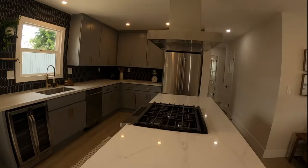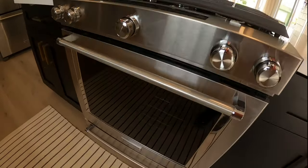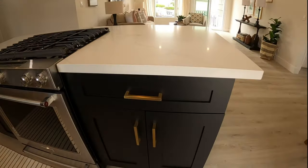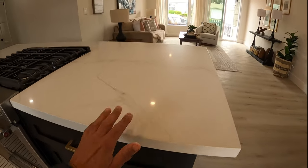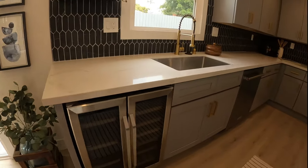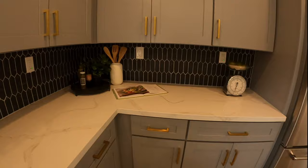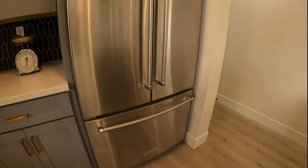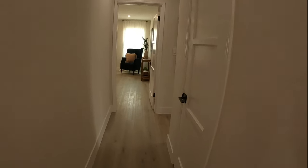Looks like they went with all stainless — you've got a gas cooktop, and these are all KitchenAid, so really nice appliances. All soft-close, actual real wood cabinets, quartz countertops, a nice little wine fridge, and the backsplash looks really nice. Real nice quality — KitchenAid for the refrigerator as well.